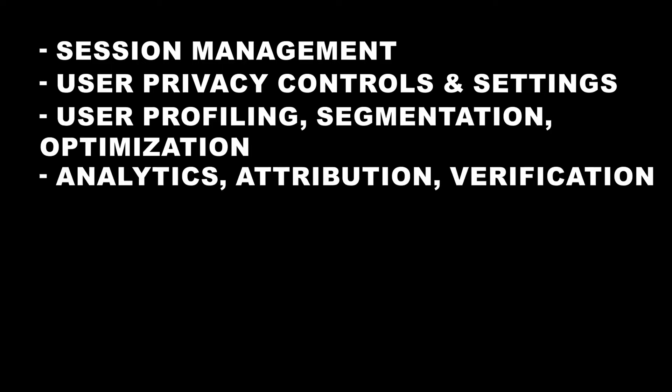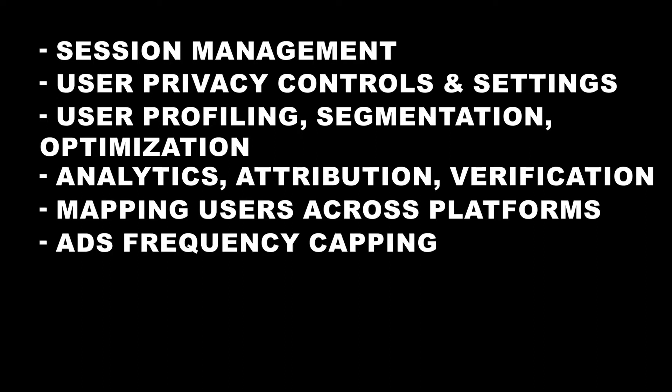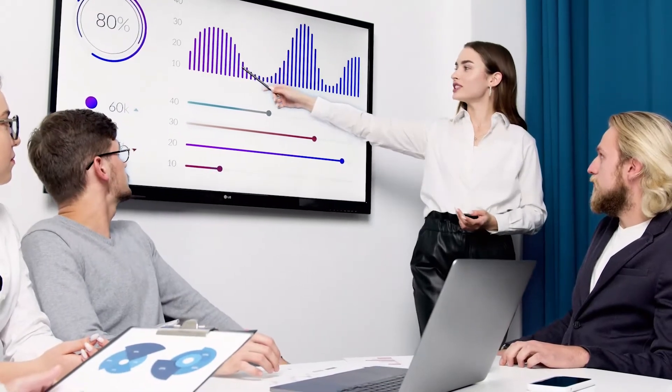This is really only one of cookies' applications. There are many different applications, such as session management — logins and shopping carts — user privacy controls and settings, user profiling, segmentation, optimization, analytics, attribution, verification, mapping users across platforms, ad frequency capping, targeting, and retargeting. From all these applications, you can see they benefit you as the visitor by making your web browsing more convenient and personalized, but also benefit the website owner by helping them engage with users and provide a better user experience.